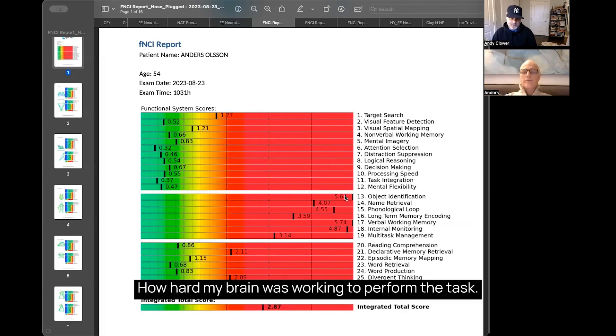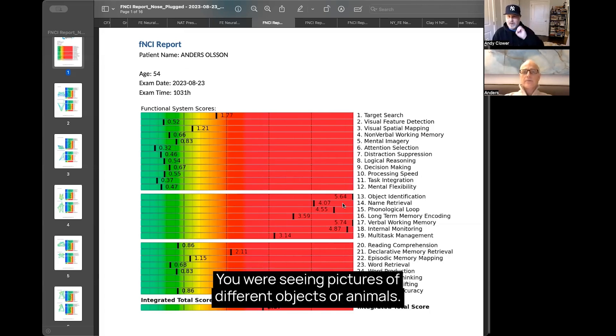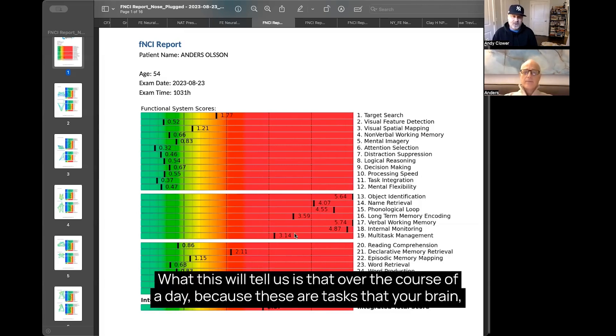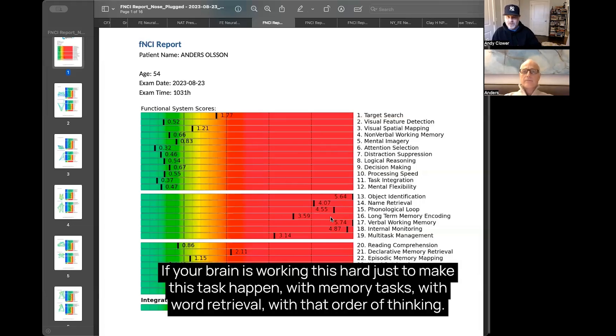How hard your brain was working to perform the task — to make it happen. So you're in a scanner, you're seeing pictures of different objects or animals, and you're memorizing them and creating a list in your head. You may have had a correct or incorrect result — that's not what we're measuring. What this tells us is that over the course of a day, because these are tasks your brain does all day long, there's a source of high-level stress and fatigue. If your brain is working this hard just to make a memory task happen —